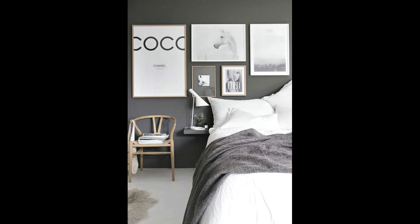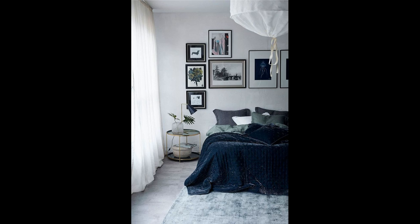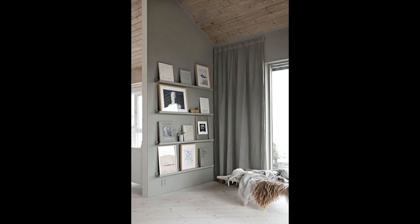Stylish bedroom with gallery wall. We love the kind of childish gallery wall consisting of colorful sketches and artworks displayed above the classy white bed. The gallery wall creates a fun and vibrant ambience in the all-white bedroom and provides the place with a nice and modern statement.